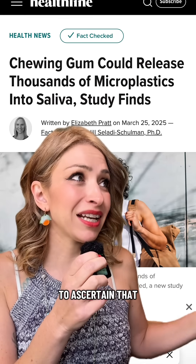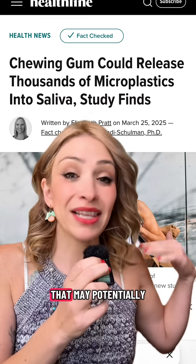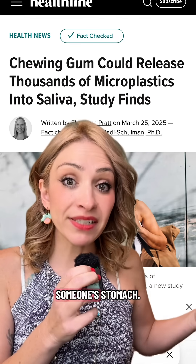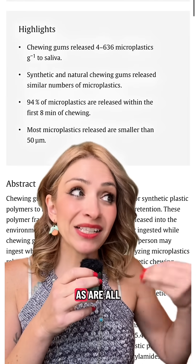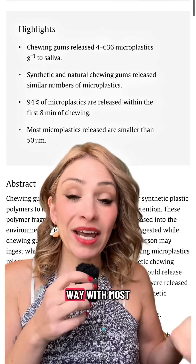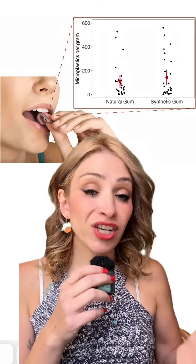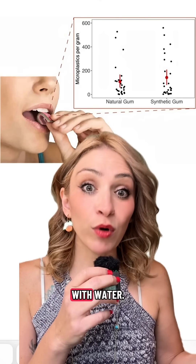They were able to ascertain that this could lead to tens of thousands of microplastics every single year that may potentially build up in someone's stomach. Both gum bases, whether natural or synthetic, are highly processed, as are all the other ingredients, because they're made the same way with most of the same ingredients. In general, if you're trying to freshen your breath, use a mouthwash or just rinse your mouth out with water.